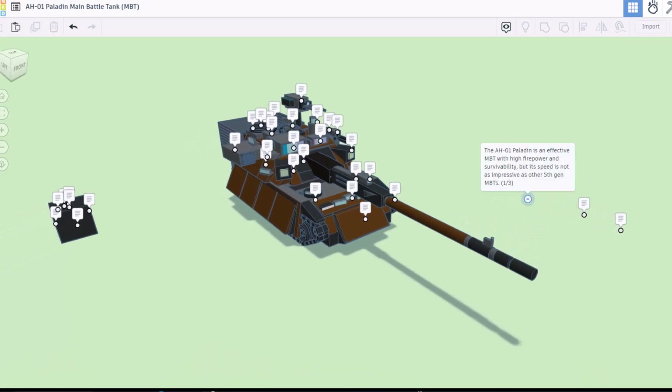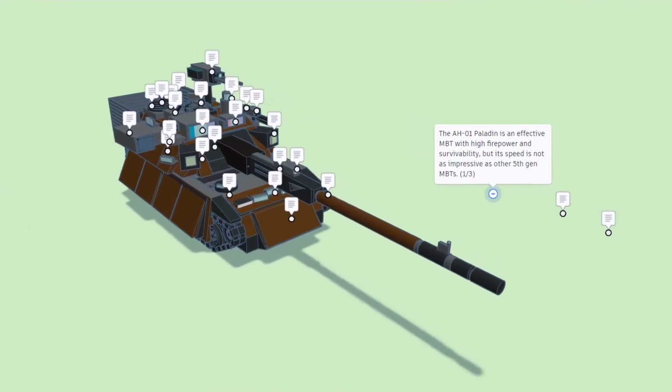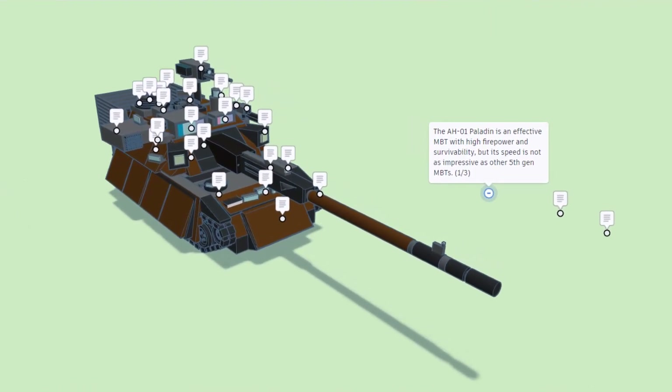The AH-01 Paladin is an effective main battle tank with high firepower and survivability, but its speed is not as impressive as other fifth generation main battle tanks.